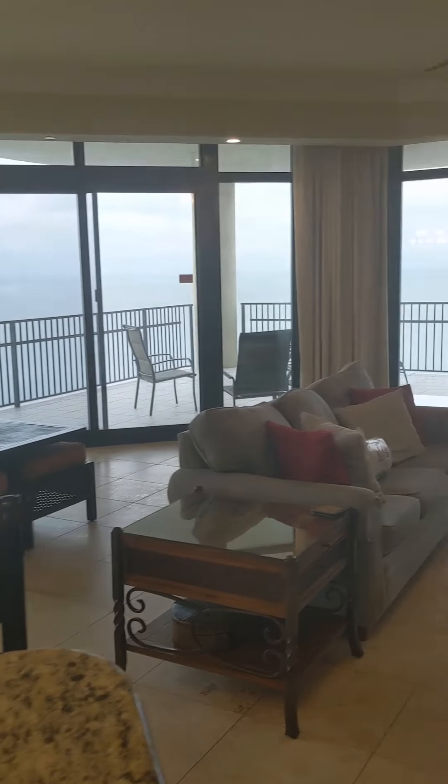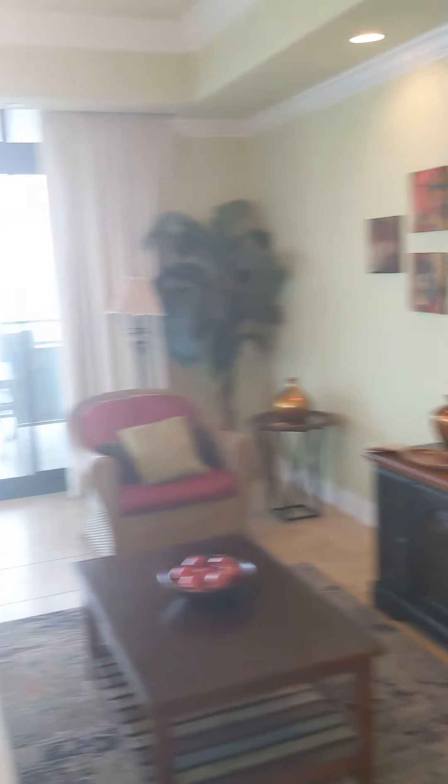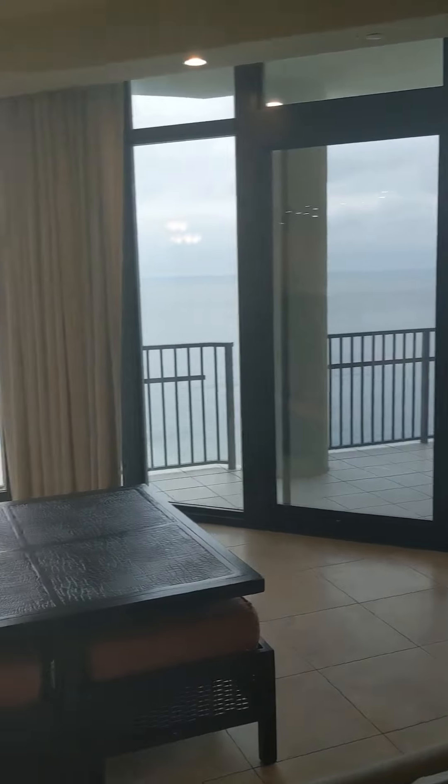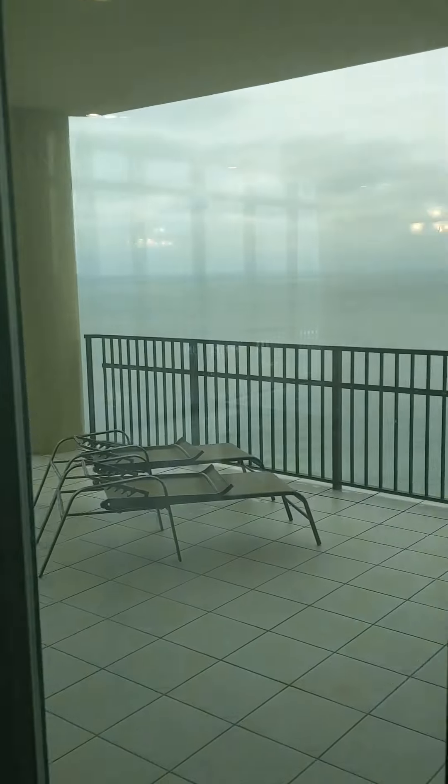Those of you that have probably watched even one video of mine before know, I love the views. I love floor-to-ceiling windows, and I love the beach too. I love when the condos are really able to show off how beautiful it is down here.